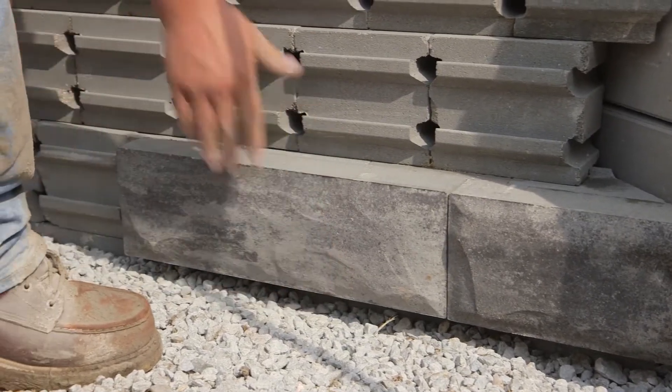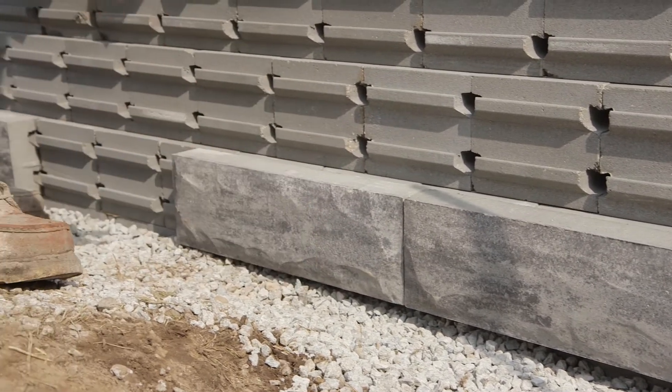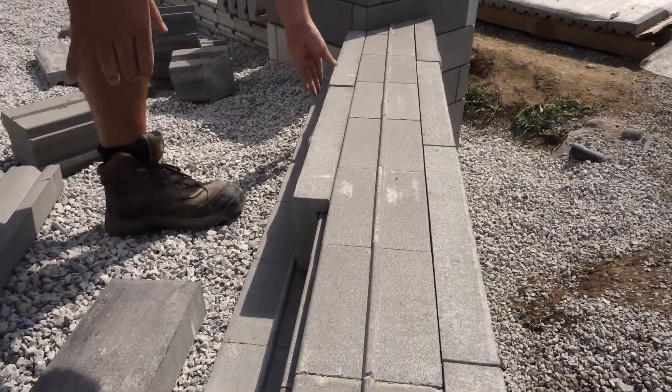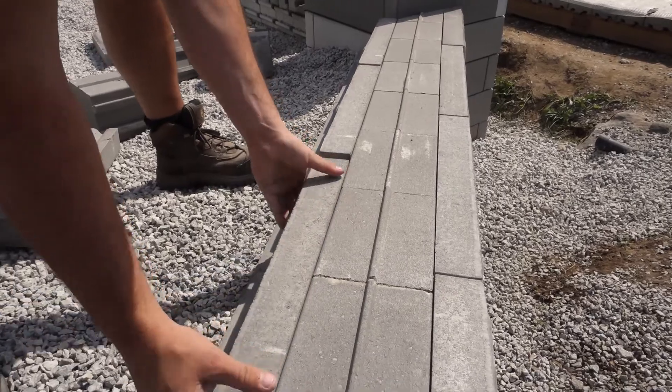Ucara is composed of two easy-to-handle components: Ucara fascia panels and SureTrack backer blocks. Both sides of the SureTrack backer block feature precision-molded SureTrack rails, and Ucara fascia panels hang securely on these rails.